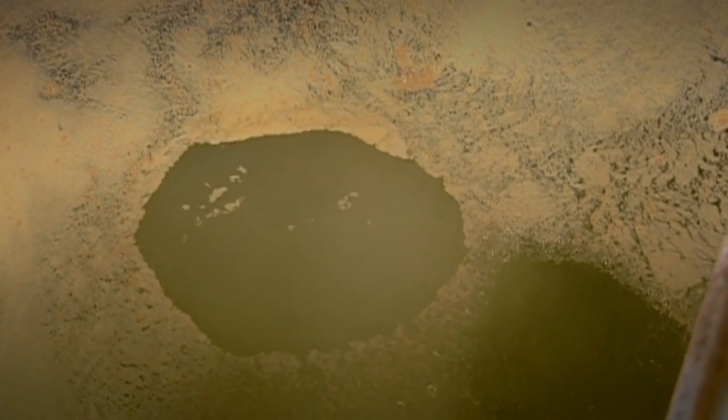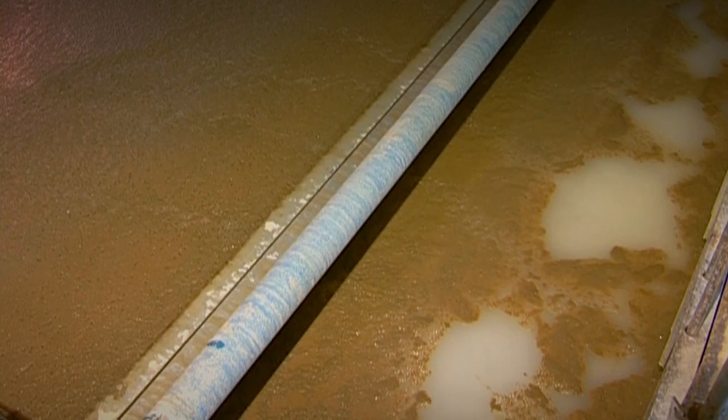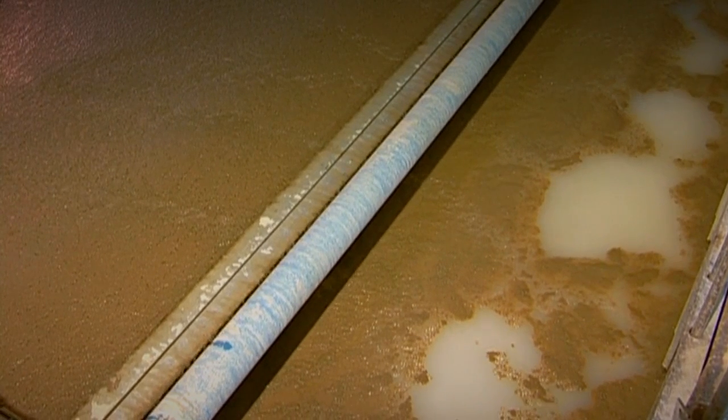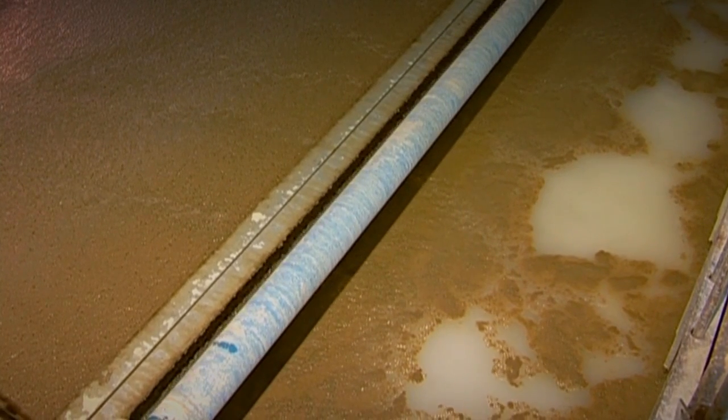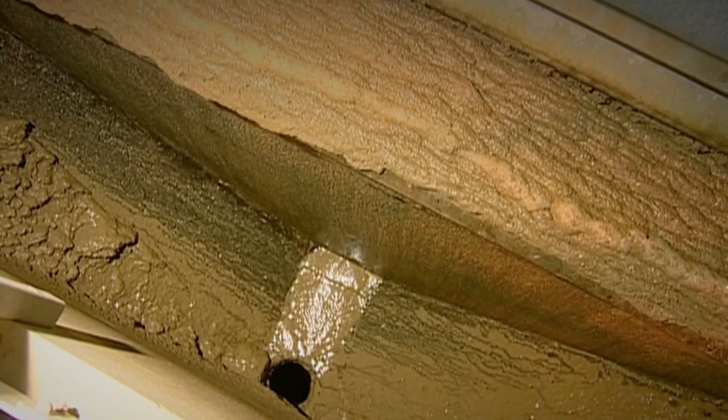Chemicals are added to the water. These chemicals cause the little microscopic particles of algae and dirt to cluster together, gathering like tea leaves. Minute bubbles of air are pumped through the flocculated water.